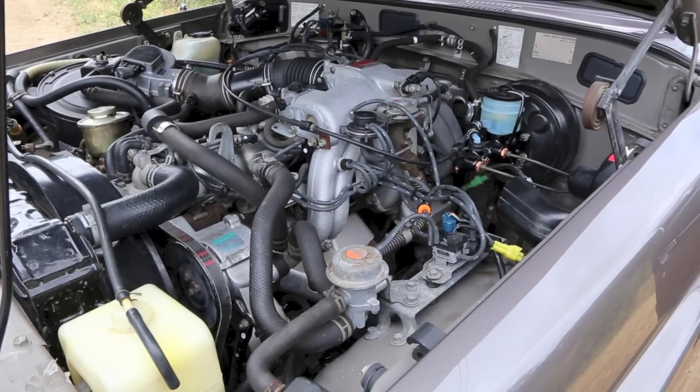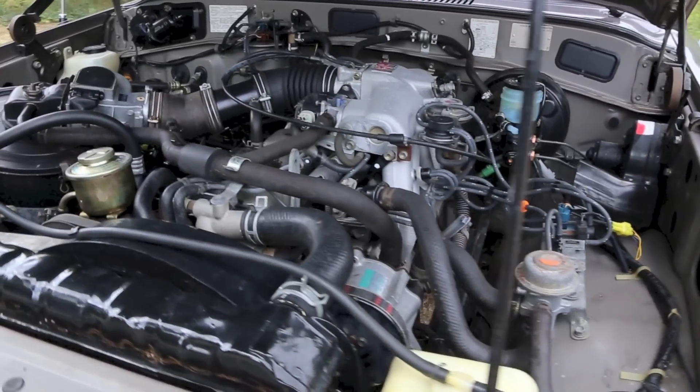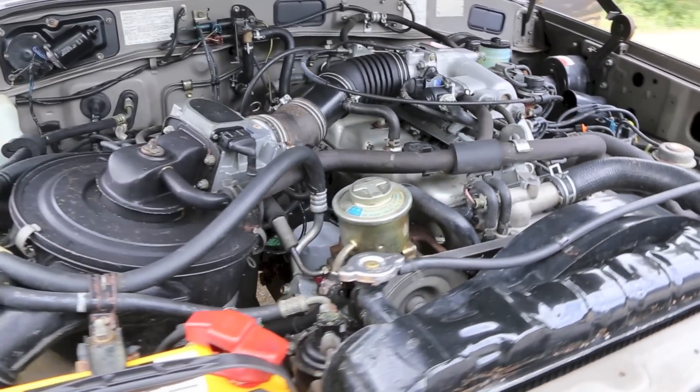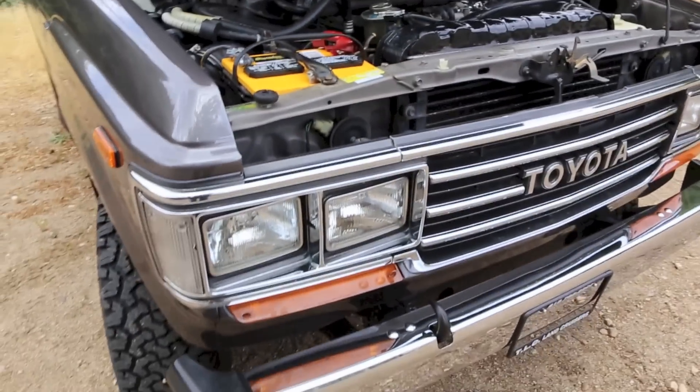A lot of times people drive these trucks and they're so bulletproof, they go, 'Oh, it's a Land Cruiser,' and they just fix what breaks. Well, decades later there's a huge list of things that no one's dealt with. So at TLC, that's the point of a Stage One — to do a comprehensive inspection and thorough service to give the truck a clean bill of health.